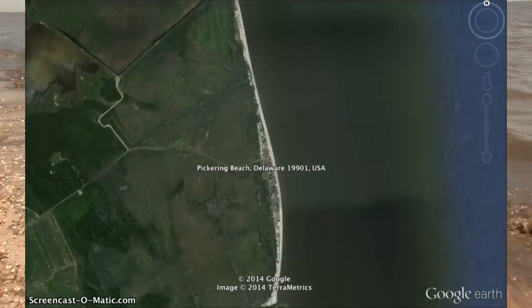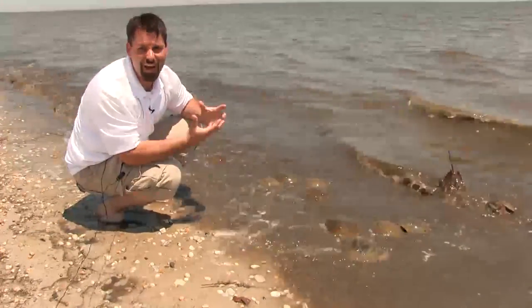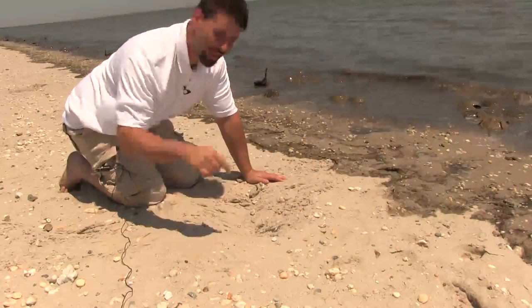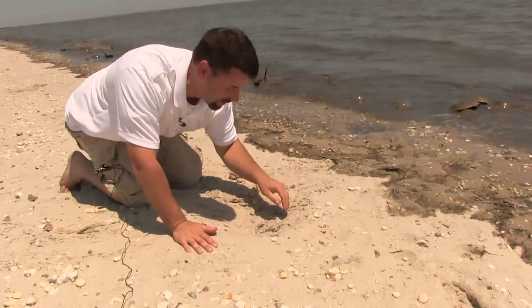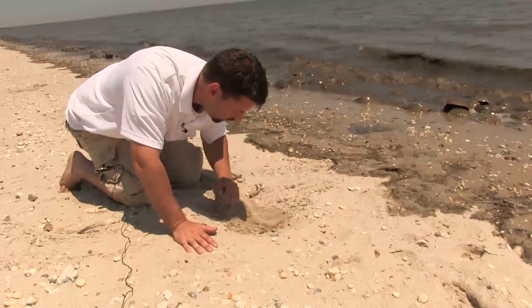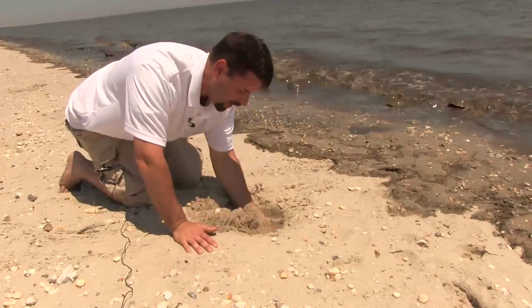Right now they're laying eggs, but a bigger part of that story is they've already laid eggs further up the beach. Let's go see if we can find some of those eggs. To find the horseshoe crab eggs, we have to go under the sand. The horseshoe crab will bury herself under the sand and lay her eggs, so we've got to start digging. And I happen to have some hands. What I'm doing is I'm digging very gently and I'm looking for clumps of green eggs.